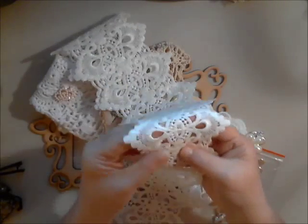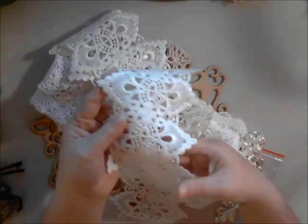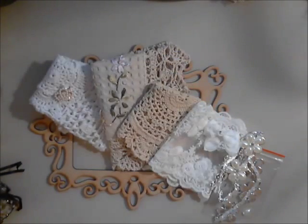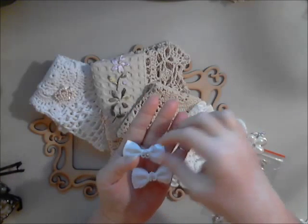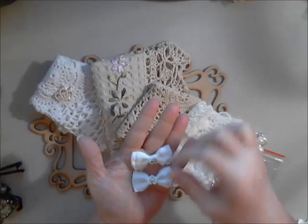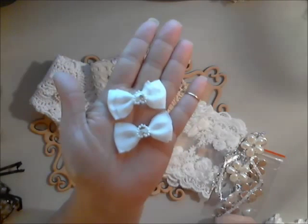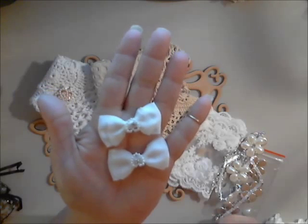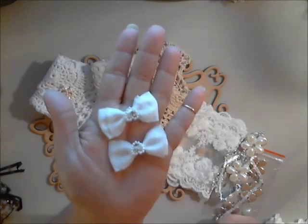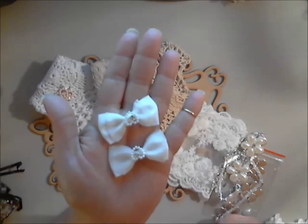Next are these white grosgrain ribbon organza bows. They have beautiful little rhinestone and heart centers — great to add to a project. I think they would be absolutely darling on a pair of heels. You can make them into barrettes, you could even dye them, and they're great for weddings. These come in a set of two.